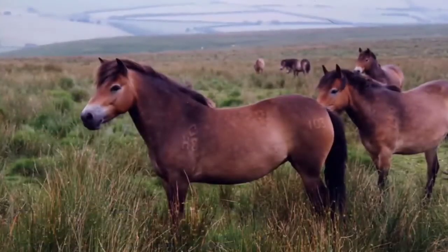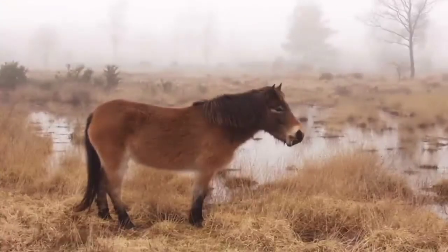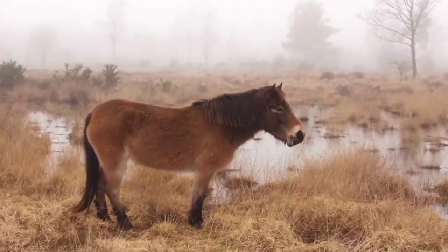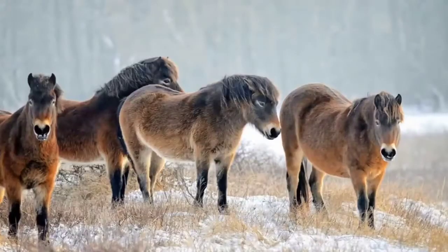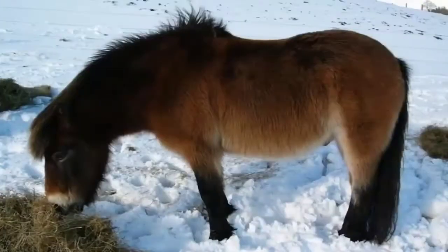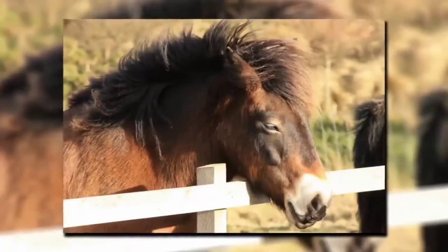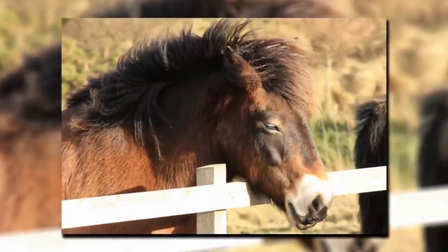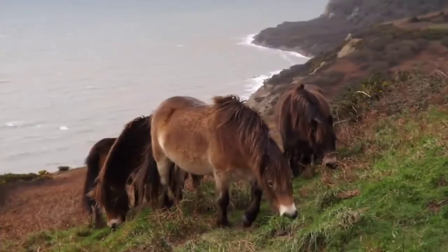Number 5: The Exmoor Pony. The Exmoor Pony is an amazing pony native to the British Isles. What makes these ponies so amazing is that they have natural characteristics which protect them from the elements. Because some of these ponies are still wild, these characteristics are important. They have a thick coat with oily hairs that repel water and snow. They also have toad eyes, which are extra fleshy eyelids that help deflect water. Finally, to keep warm, they have an insulated undercoating.